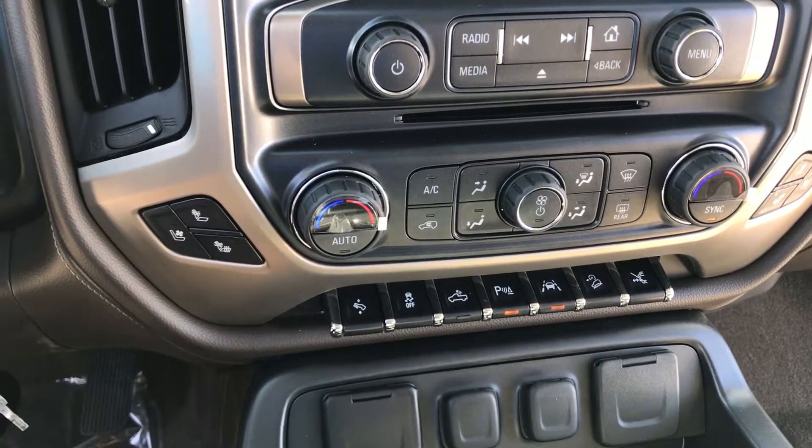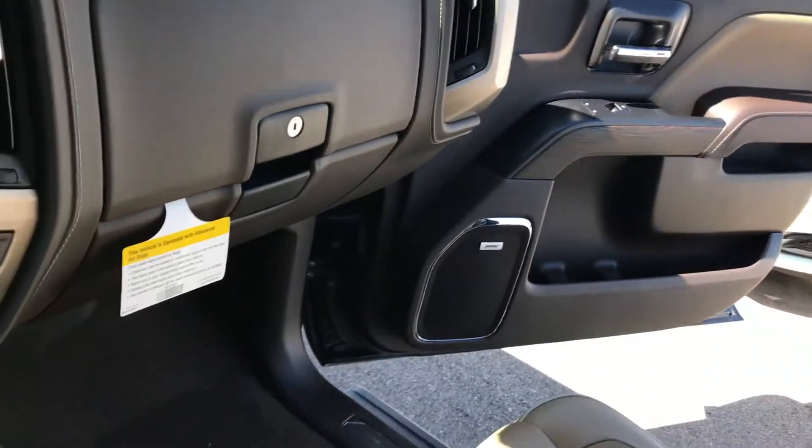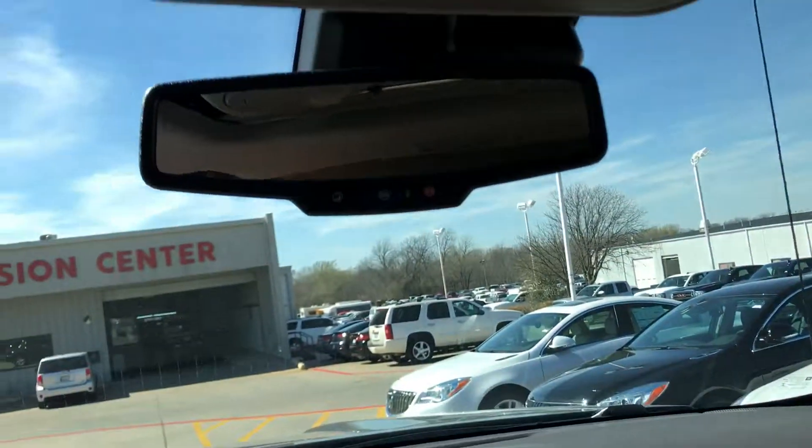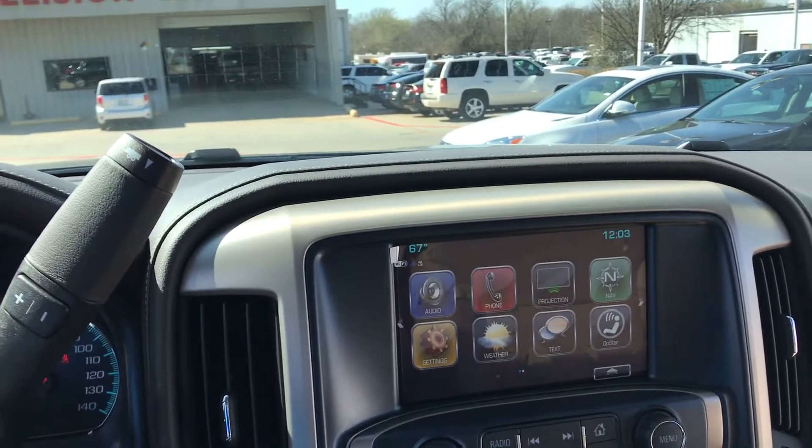Here are some more of the options — heated and cooled seats. Also added in the ultimate package is the sunroof. And that sums up the video for the Sierra 1500 Denali. Thanks, bye!